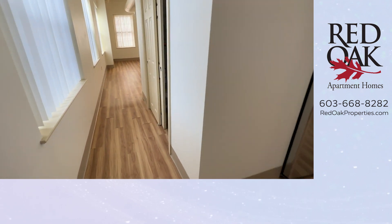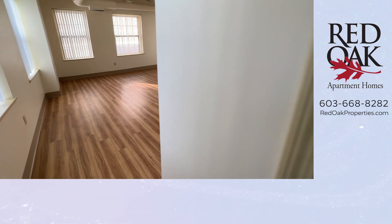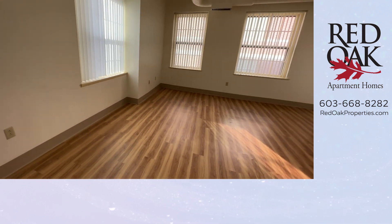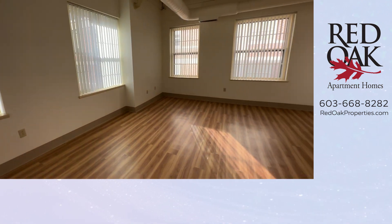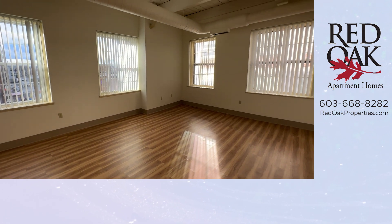As you come down this part of the apartment, you can see that there is a nice coat closet here. And then you're in this living room. This is a corner apartment, so the windows are on both sides here, with lots of natural light coming into this room.